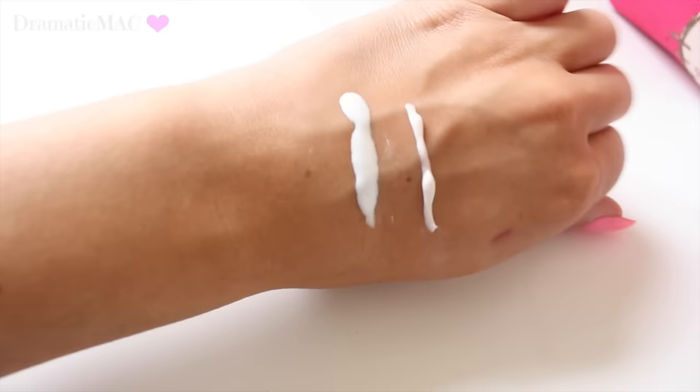So you can see them side by side — the L'Oreal Lumi Magique and the MAC Strobe Cream. The strobe cream is a lot thicker and more pigmented, but once you rub them both out they give the same effect. The strobe cream is great in the winter time when it's a little bit drier, and the Lumi Magique is great for the summer because it's a thinner consistency. I love both of these and they are dupes for one another in my opinion.